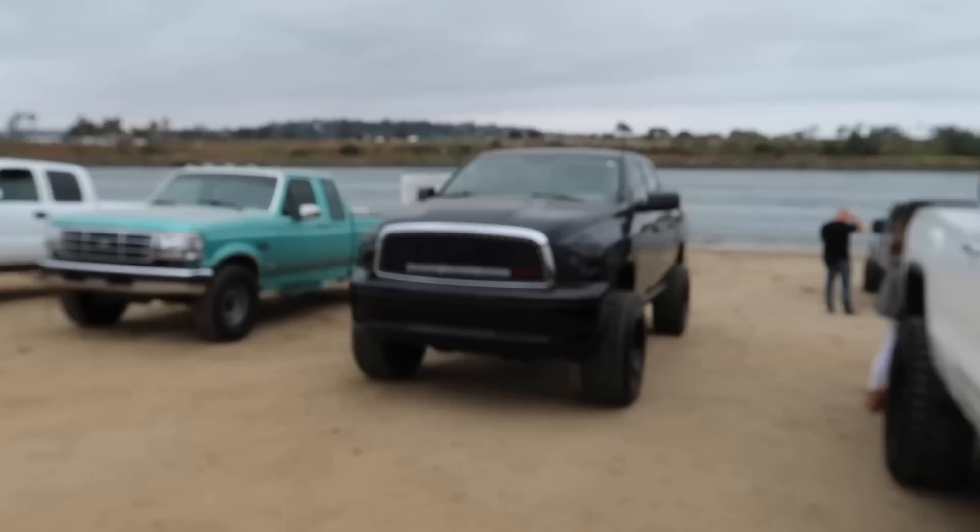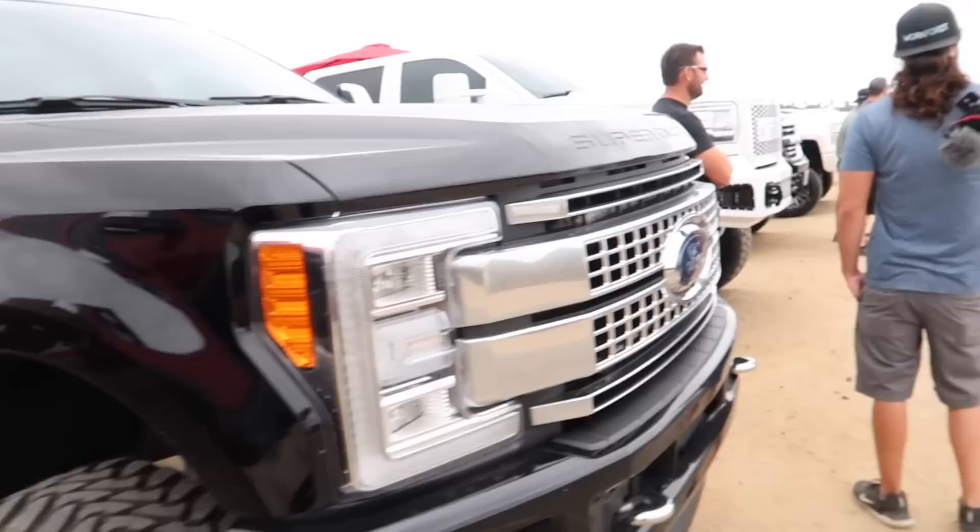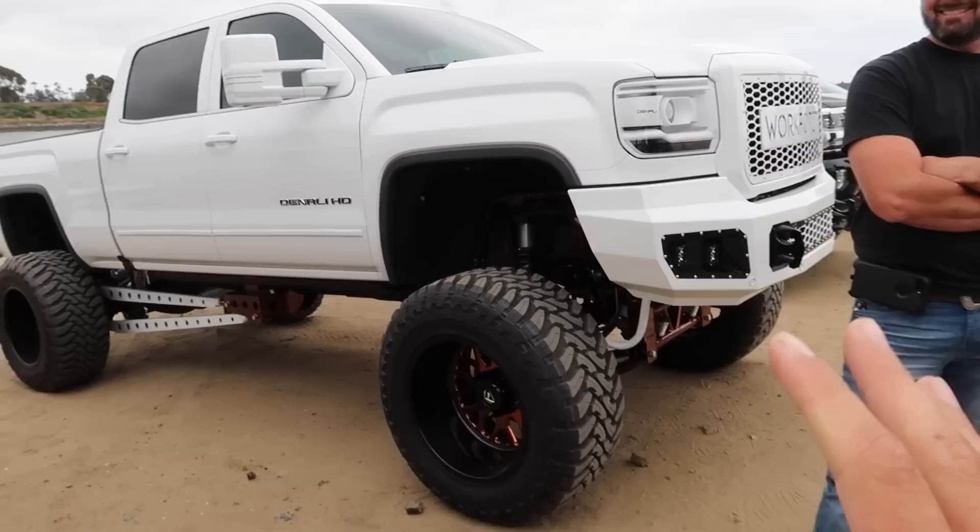What's going on guys? Welcome back to another video. We are here at Fiesta Island for a little truck get-together. This is put on by Duramax underscore diesel. He put on this event and we got the whole crew here. I believe this is his truck right here. You guys know this is the Alkylator mobile — and look at this guy right here. This is the guy with the truck. He's clearly making up for something.